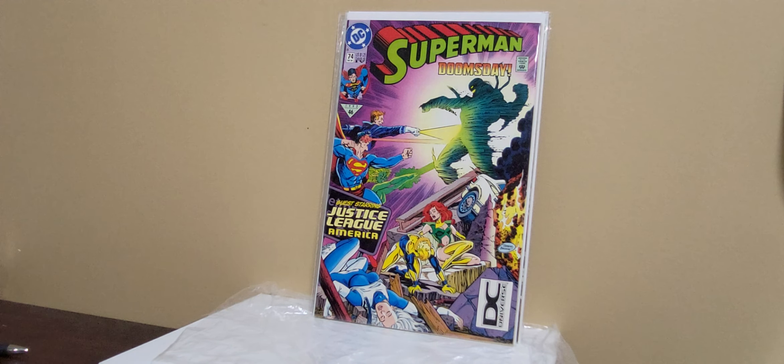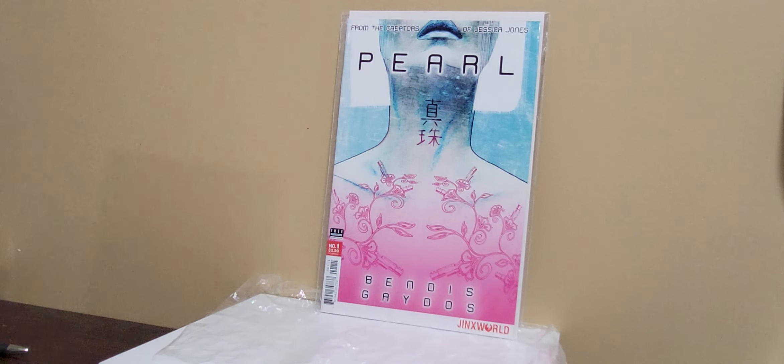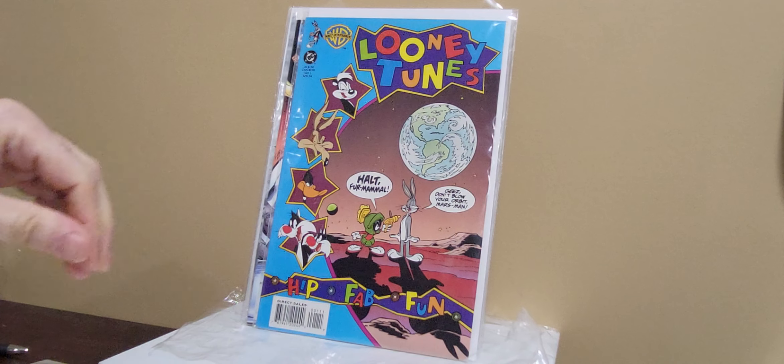Some DC Universe variants — these are doubles, I do own these already. Superman number 74 DC Universe, and Action Comics 684 DC Universe. Pearl number 1 — seen a little bit of heat lately. I think it's been optioned or something — I think Bendis' stuff has all been optioned. Could be wrong there.